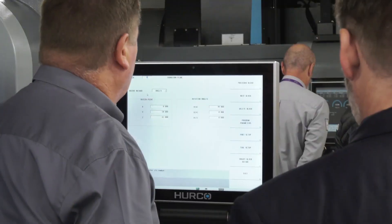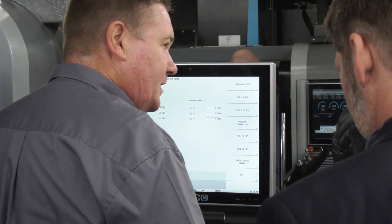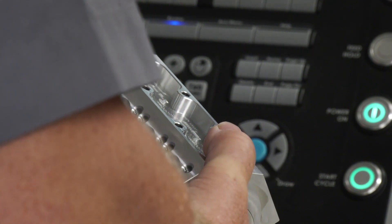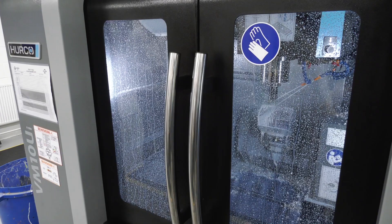And does it help that they're Hurcos? Actually yeah, because they are really easy to use - quite intuitive machines, very adaptable. The guys that run our workshop have worked from a variety of disciplines and different tool sets, but they're not engineers. They come from very different backgrounds, yet with a bit of training, support, and experimentation they pick the machines up very, very quickly.